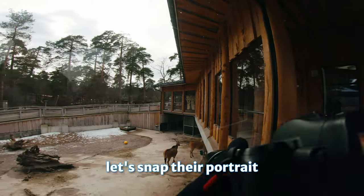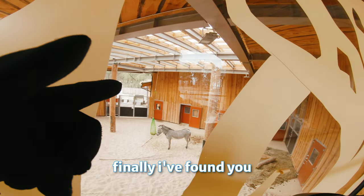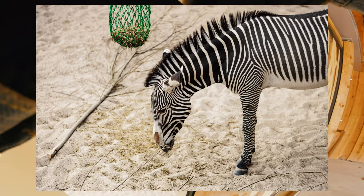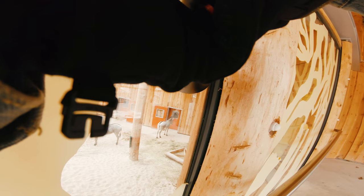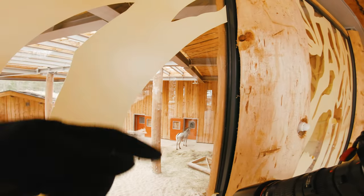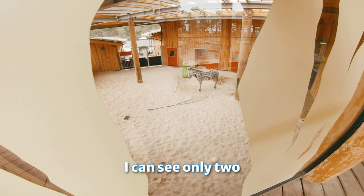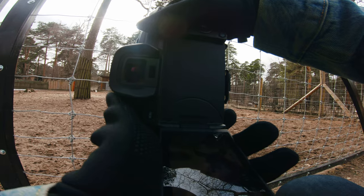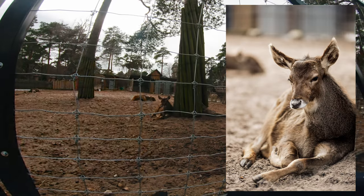Let's snap their portrait from here. Finally I found you, zebras! Now I'm feeling like I'm in safari. This one is very sad, or maybe he's grounded. I can see only two. I'll take your portrait — you're not going to run away right now. Thanks.